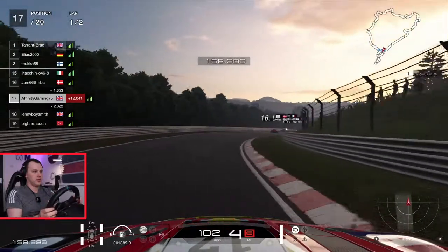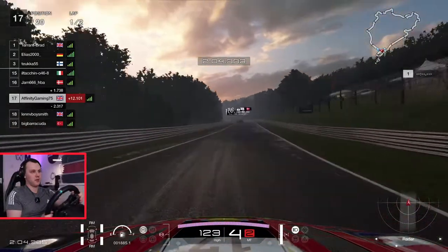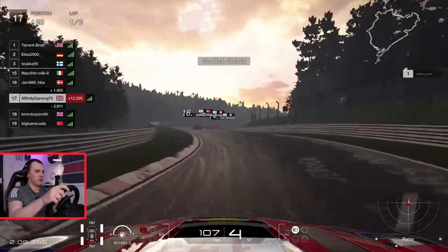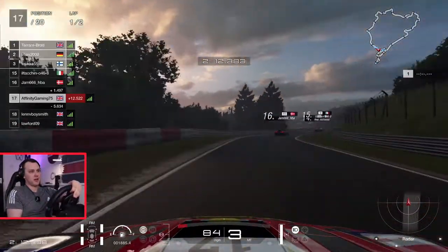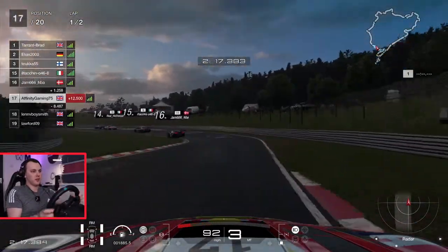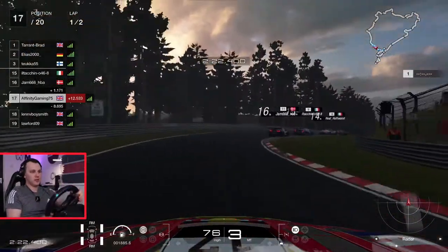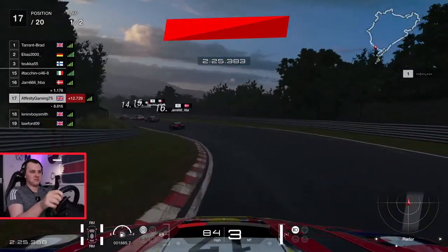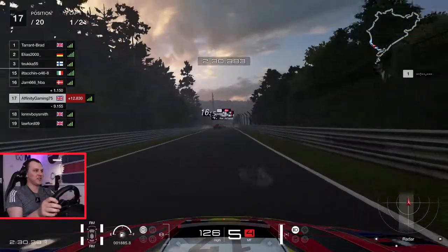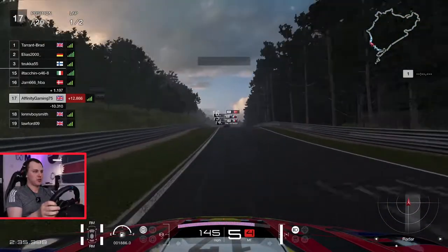I'm going to do this one from the back and then start setting some quality times to see how we get on, hopefully starting further up the grid. The problem is that starting further up puts you right in the middle of all that carnage — you're more likely to just bin it or get binned off and finish last. Sometimes starting from the back is a little bit better, as we've seen making up quite a few positions as a result.